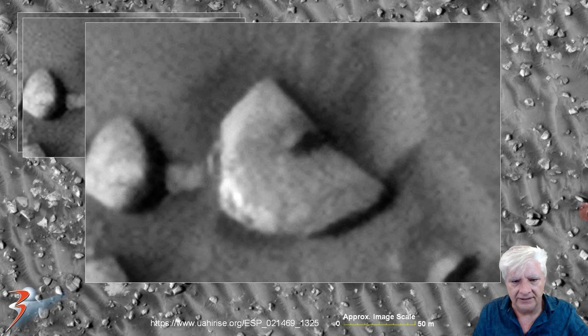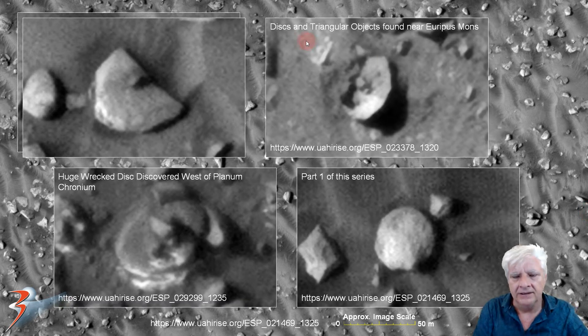I've seen many of those. Here are some other examples. This is from 'Disk and Triangular Objects Found Near Euripus Mons' — you can find that in my video and blog post by that name. Another disk here from part one of the series, about 12 meters in diameter, and then this is from 'Huge Wrecked Disk Discovered West of Planum Cronium' — another huge disk over there.